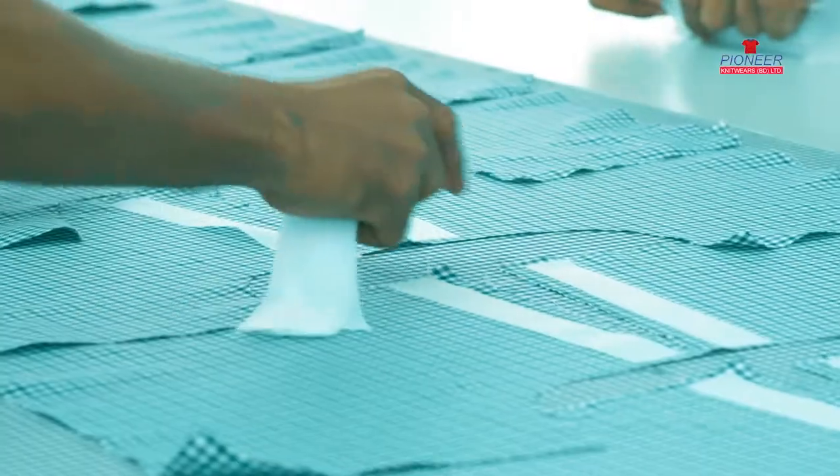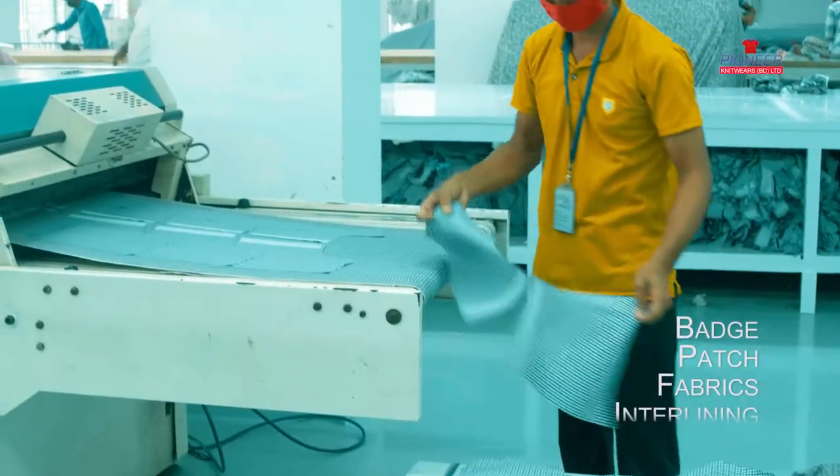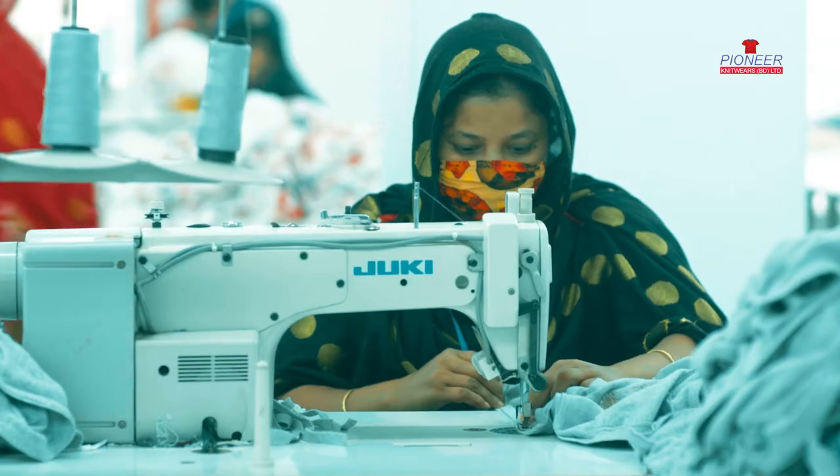We have our own attachment section, where we carry out all types of badge, patch, fabric, and interlining attachments in our own facility attachment floor.